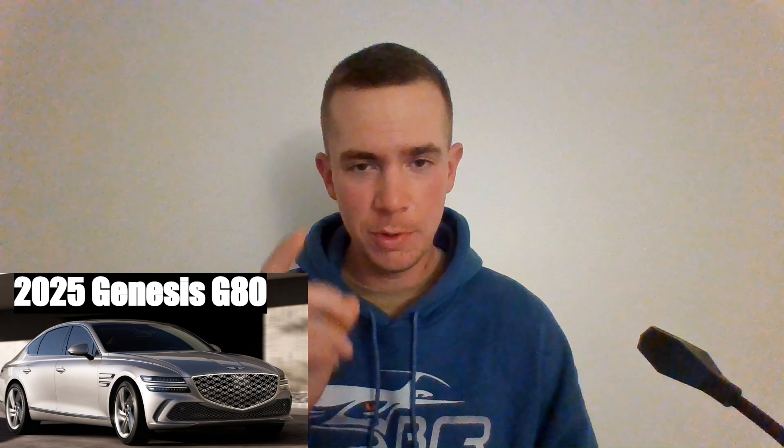What's up everyone and welcome to Ben's Car Reviews. I'm Ben and today we'll be dissecting the 2025 Genesis G80. Let's go right into it with a chart.